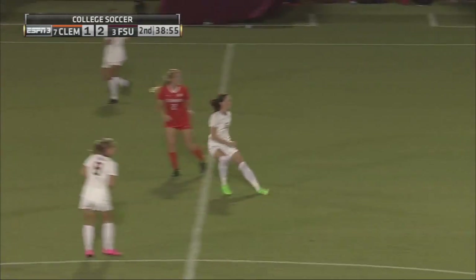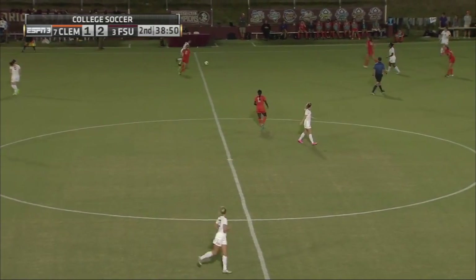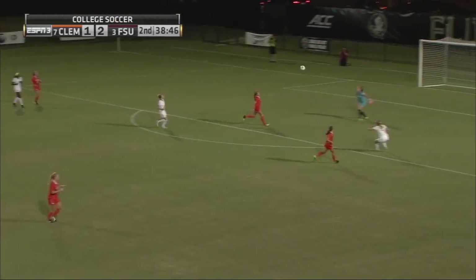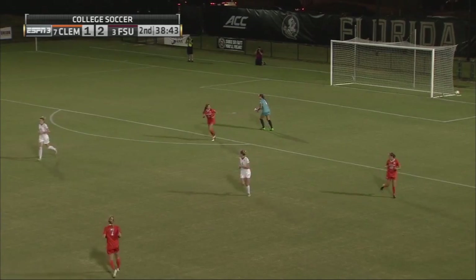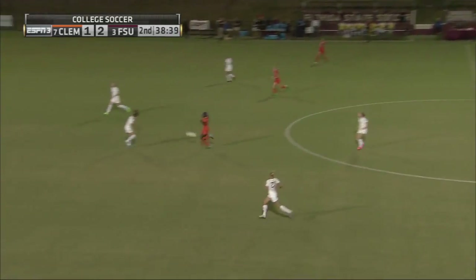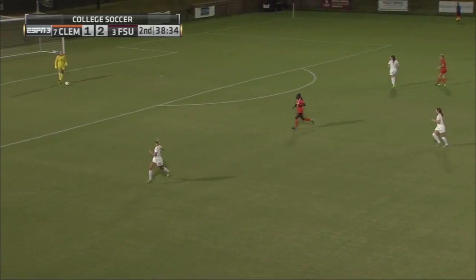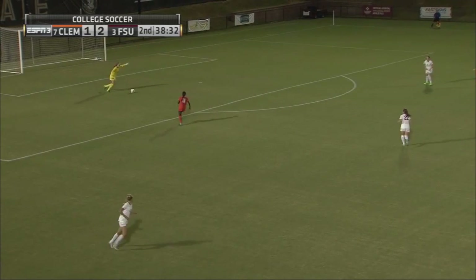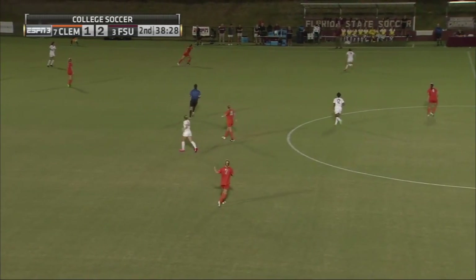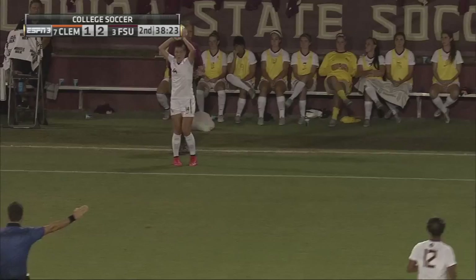Here it is, game two of the ACC slate, and it's been tight. Looking early on in this second half, when this cross comes in claimed by Sheridan, the way FSU set up their attacking midfielders — right now that's Tillman and Connolly — they seem to find spaces on that field a little bit better than some of the other players that have played in that position, and it keeps that relationship with Shana Williams a little bit stronger.